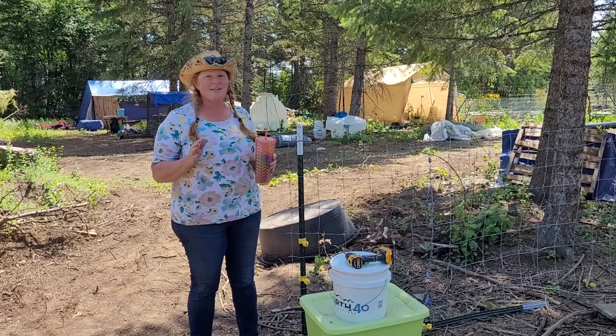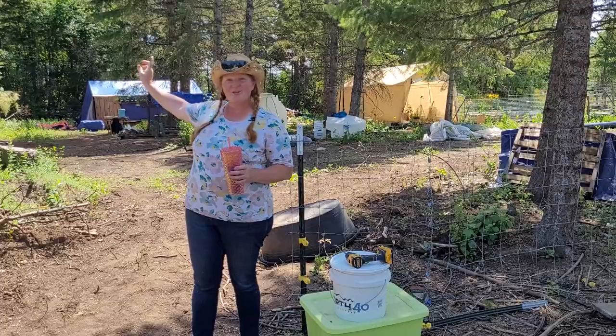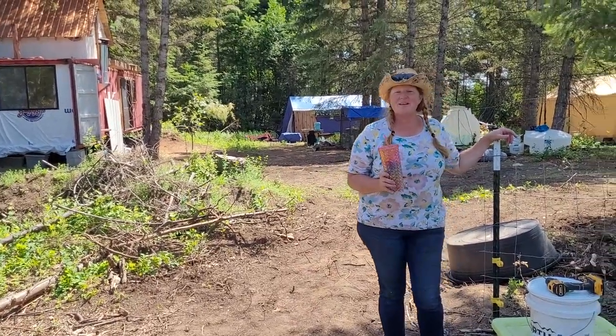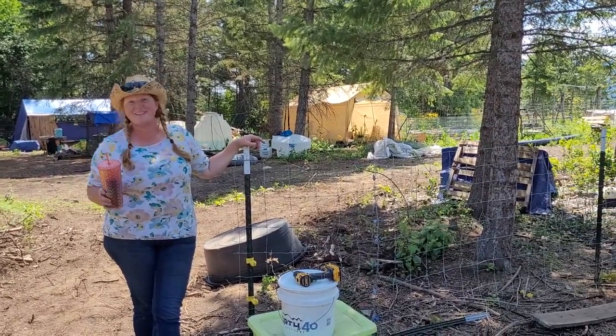If you haven't subscribed yet, we're doing a lot of fun things here. We're building a shipping container tiny house, tree house. Definitely make sure you subscribe so you can hang out with us and watch all of our shenanigans. We have absolutely no idea what we're doing, but we're having a good time doing it.